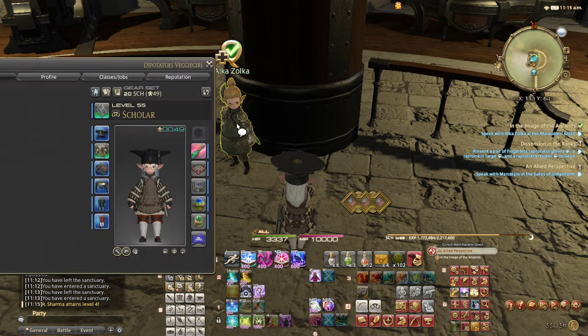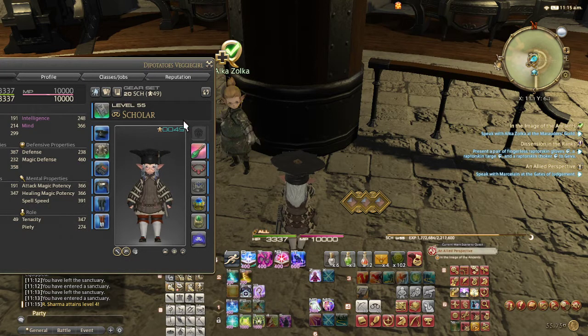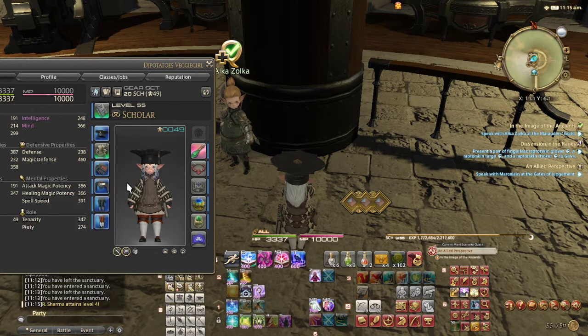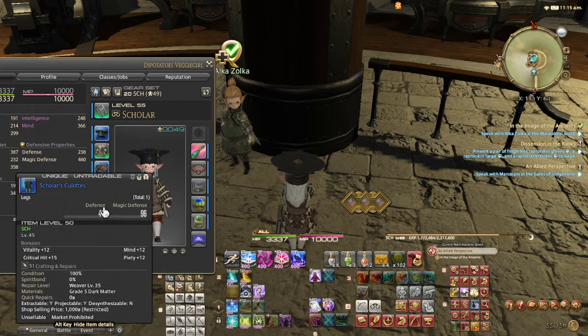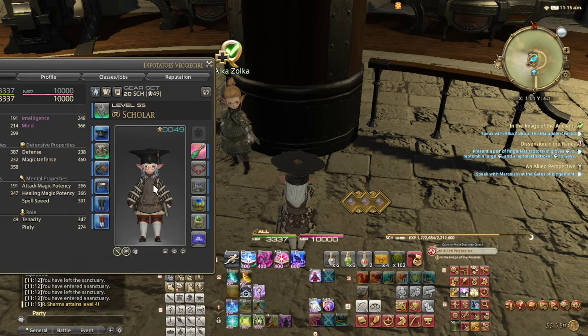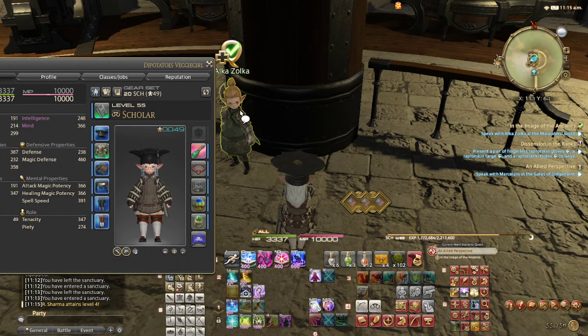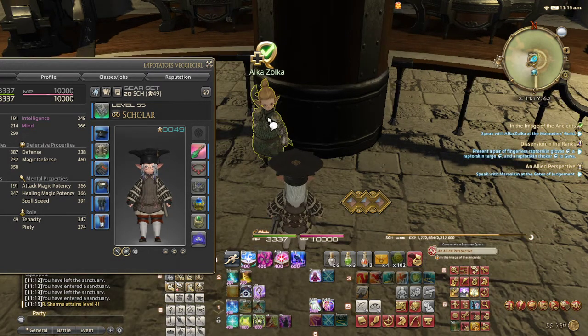From previous quests, you should have received the Scholar's Mortarboard and Scholar's Culottes — the hat and the legs. You also need the Scholar's Gloves and Scholar's Boots. These four items need to be equipped in order to speak to the quest giver, and then you'll be able to turn in the quest.